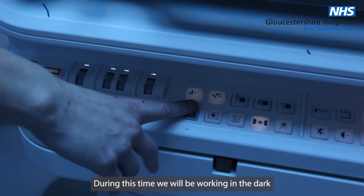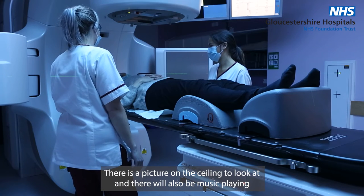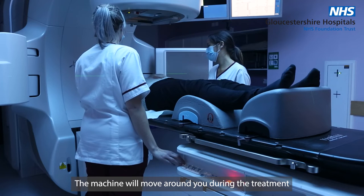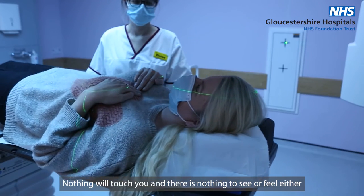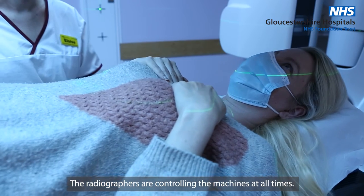During this time, we'll be working in the dark. There is a picture on the ceiling to look at and there'll be music playing. The machine will move around you during the treatment. Nothing will touch you and there is nothing to see or feel either. The radiographers are controlling the machine at all times.